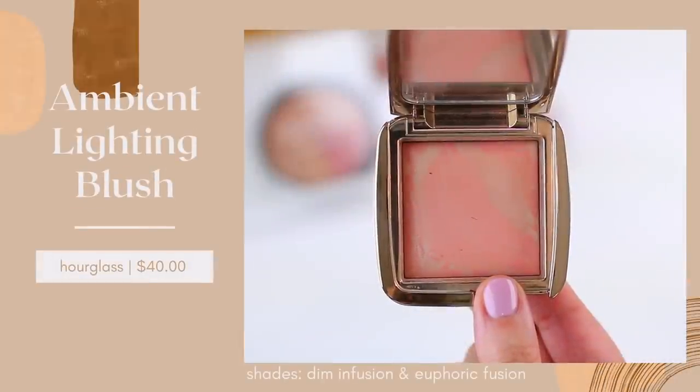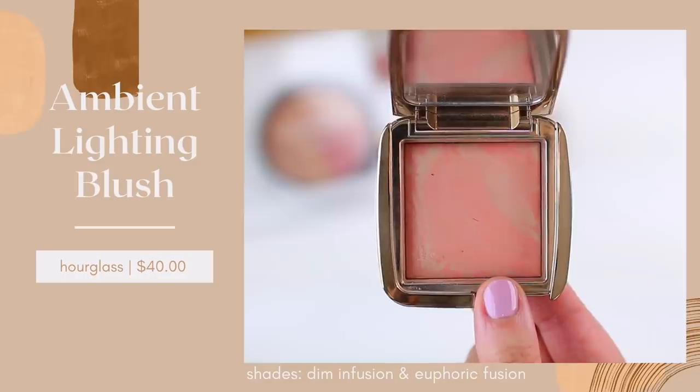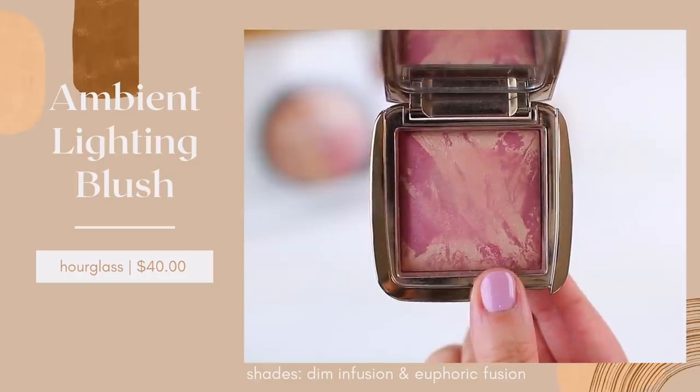So let me start with a few cheek products. I do have some of the Hourglass Ambient Lighting Blushes in my collection and these are expensive — they retail for $40. $40 for a blush is a lot. I actually haven't purchased a new one of these in a long time because I have found other blush formulas that I really like that are less expensive, but the reason why I was so drawn to these for such a long time and I do still wear them is because the formula is very lightweight.